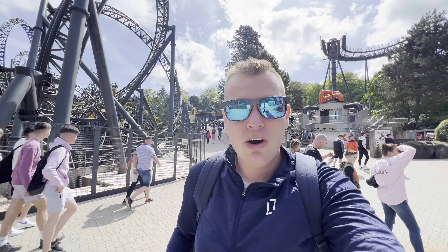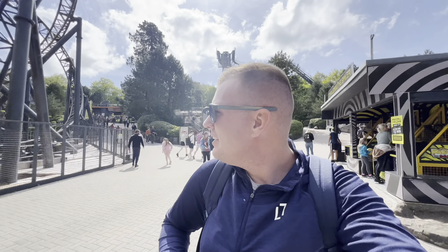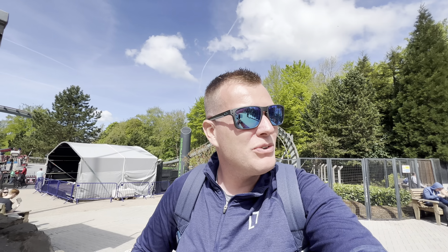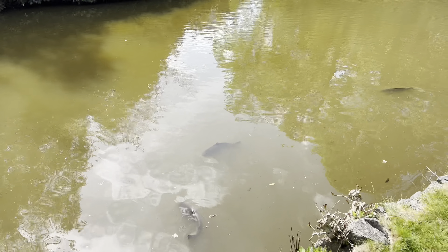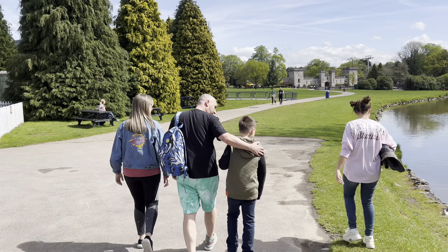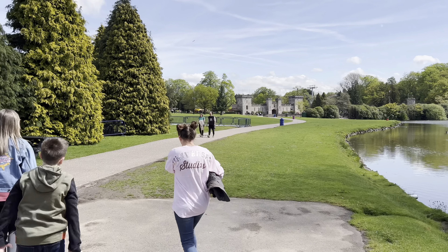We've just finished on the Smiler - what a ride that is. Very intense. We got front row - 14 times upside down, crazy. I'm not that fussed on the theme of it, it's a bit unusual, and the queue line's a bit intense. But good ride. Laura's just looking at the big carp in the pond here. It is a stunning day, we've been so lucky with the weather. So we're now going to head to the Coaster Restaurant - we might go via the little Skyliner if there's not a big queue.